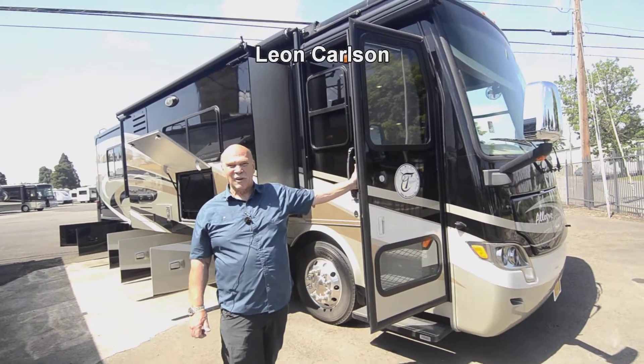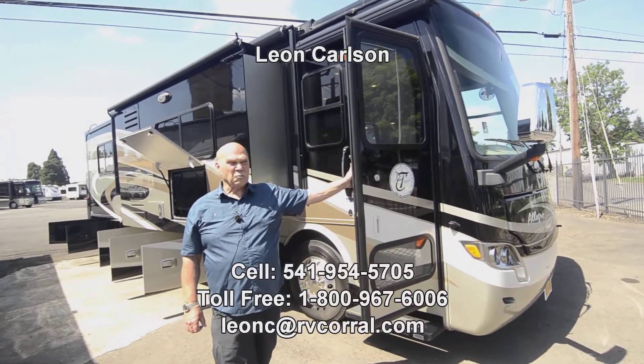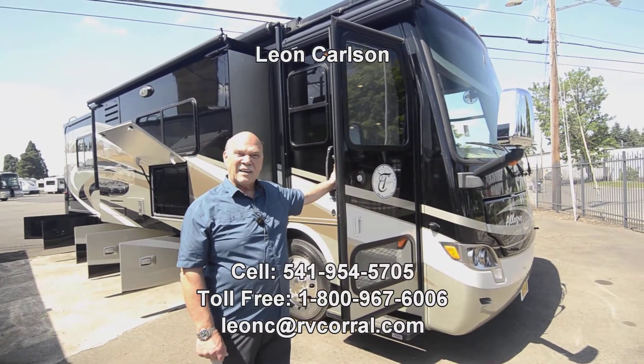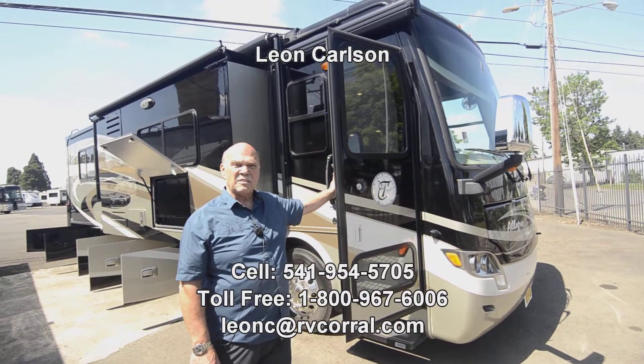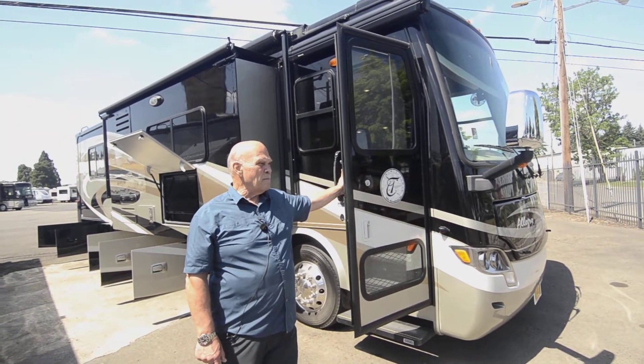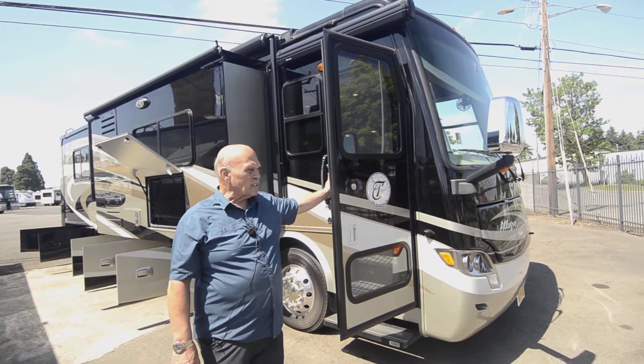Hello, I'm Leon Carlson with the RV Corral. The easiest way to get a hold of me is my cell number: 541-954-5705.